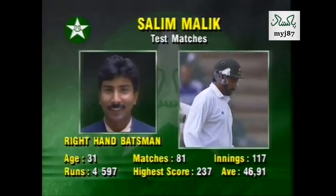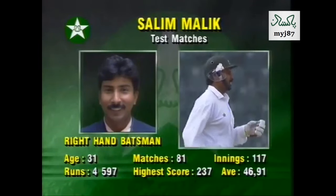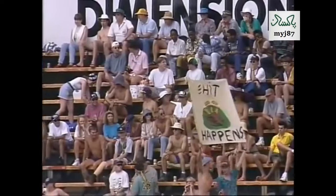47 test caps, 13 test hundreds, 23 test fifties, that big double hundred, and four and a half thousand runs.